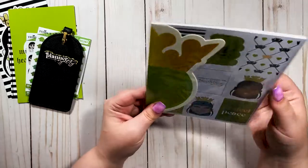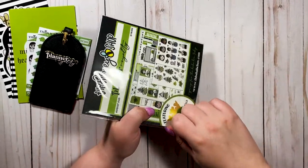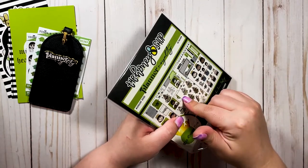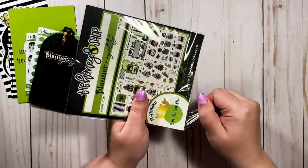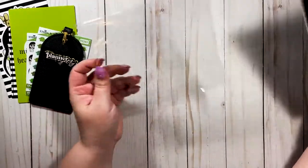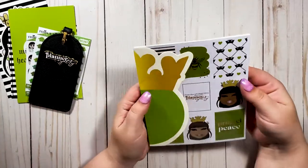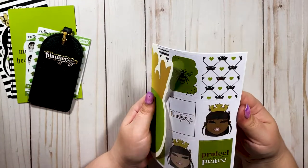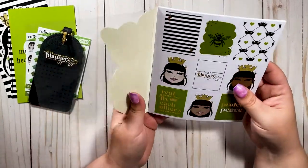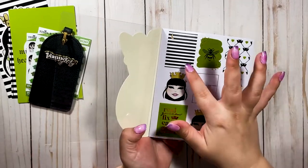Last but not least — the sticker book! This is what I'm most excited for. I feel like this green color on the blackout inserts from Lights Planner is going to look amazing — I might even do my layout for next week tonight because I'm so excited to use this.